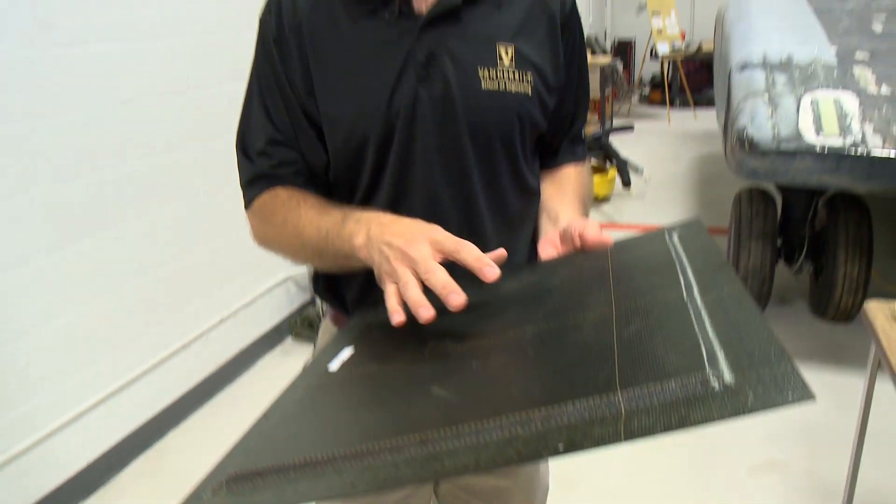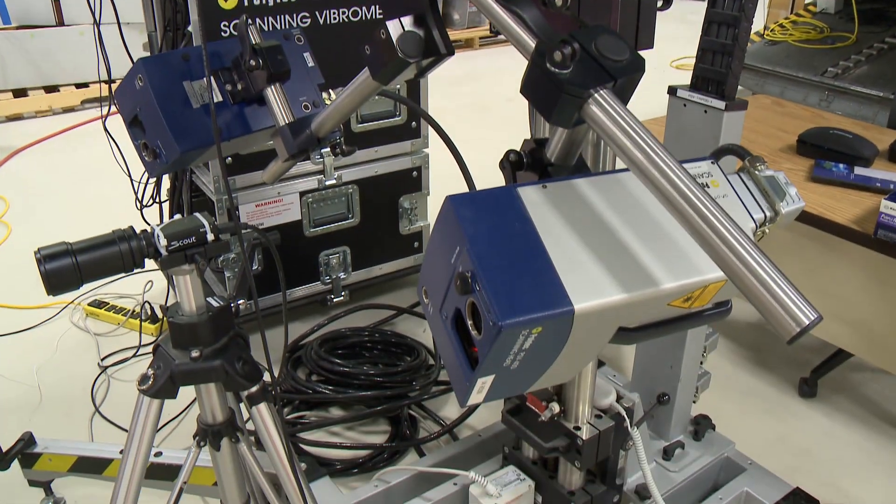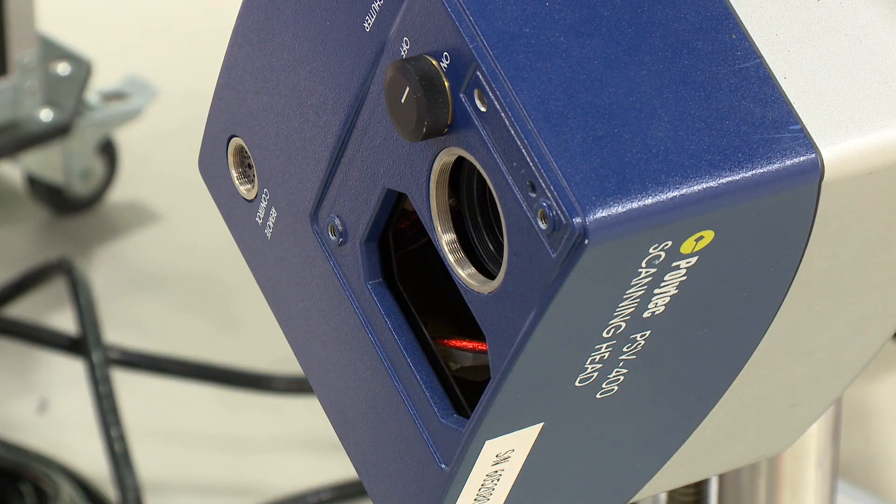It's lightweight and strong, but when it gets impacted, it doesn't dent. So there's no scarring, there's no evidence that there's damage beneath the surface. To solve that, a new three-dimensional laser can quickly scan the helicopter. We're able to look down inside the surface at different layers. We can scan the entire side of this aircraft in minutes.